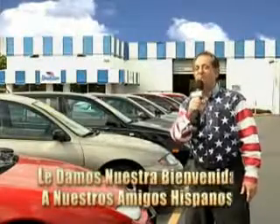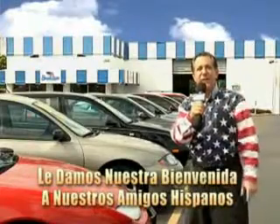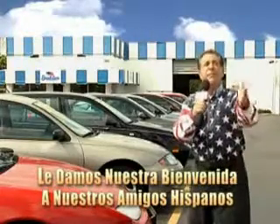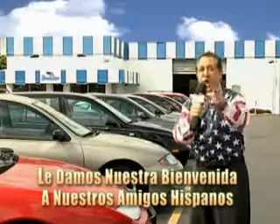Welcome to Beach Cars' incredible parade of values, where we price to sell. You want to buy late models for less? You've heard of one-price pricing, blue book pricing, warehouse pricing, and wholesale pricing. But for well over 40 years here in Palm Beach County, you've got Beach Cars pricing.